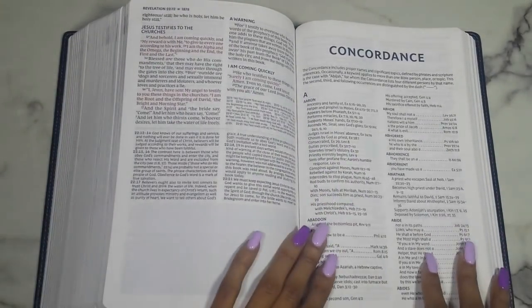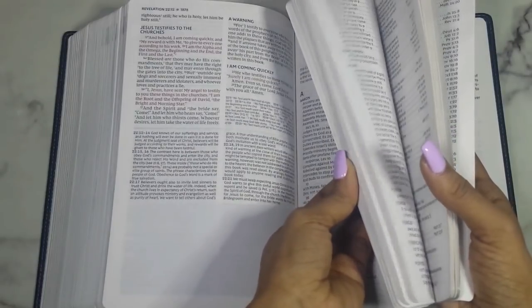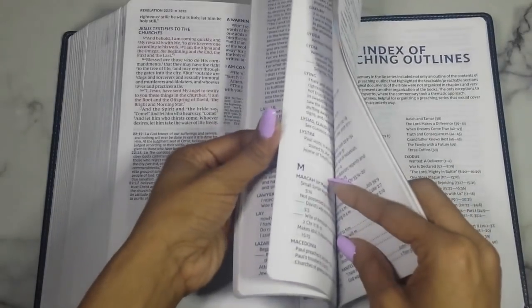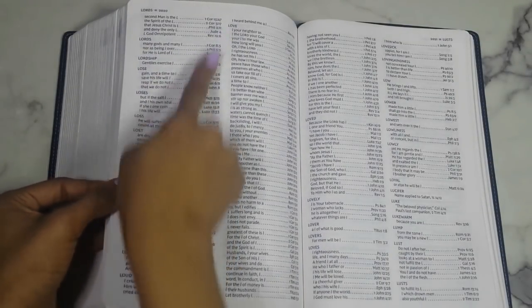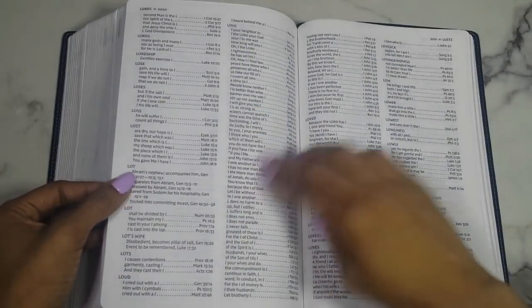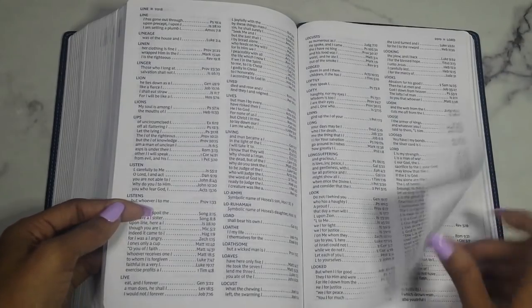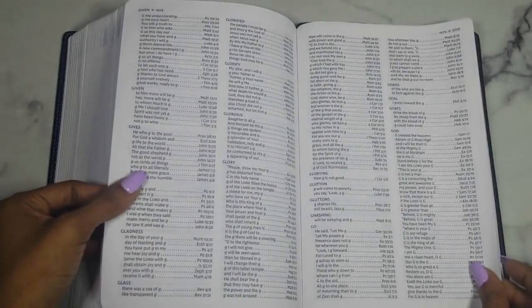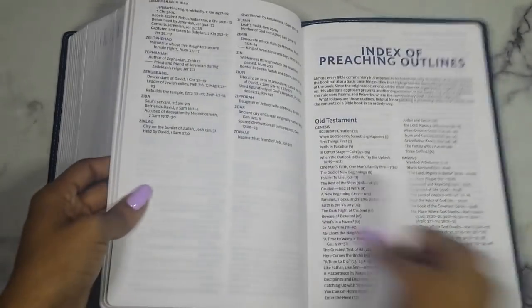After Revelation you go straight into the concordance, which is a really nice hefty size. Let's check out 'love' and 'God' as examples — under 'love' you have loved, love, lovely, lover, loves. Under 'lord' it's a decent size listing, and under 'god' it goes through goddess, godhead, godliness, godly, and gods. Obviously it's not going to be as comprehensive as a full Strong's Concordance, but it's pretty good.